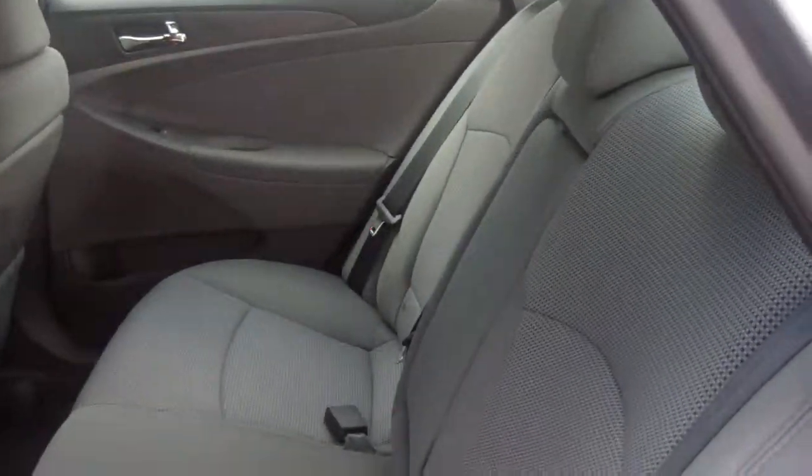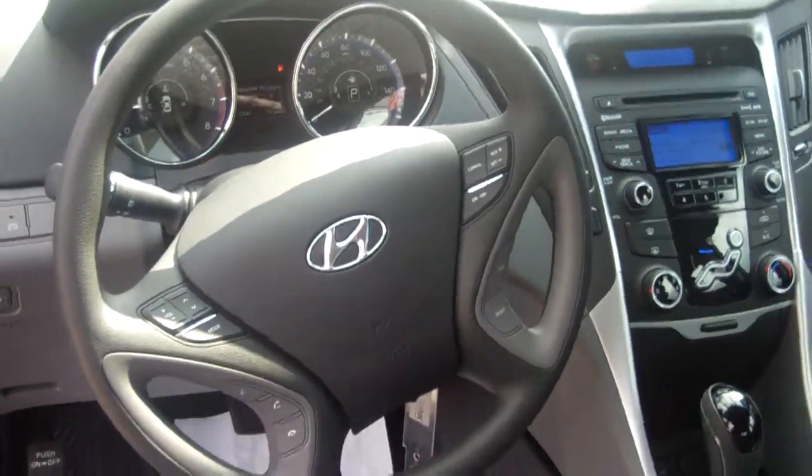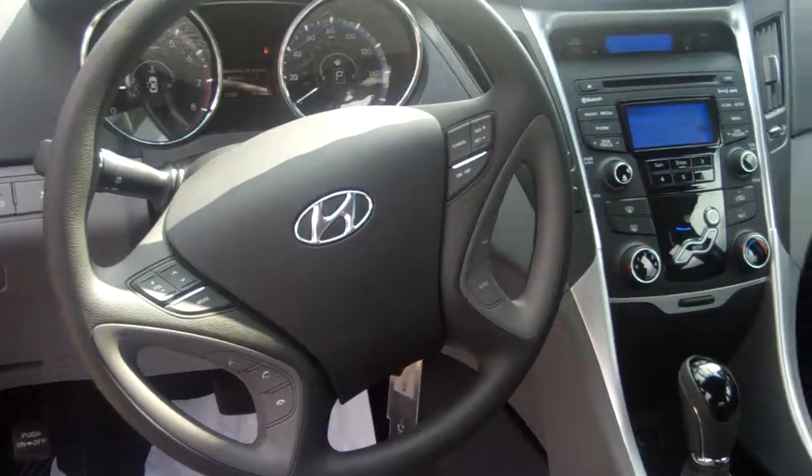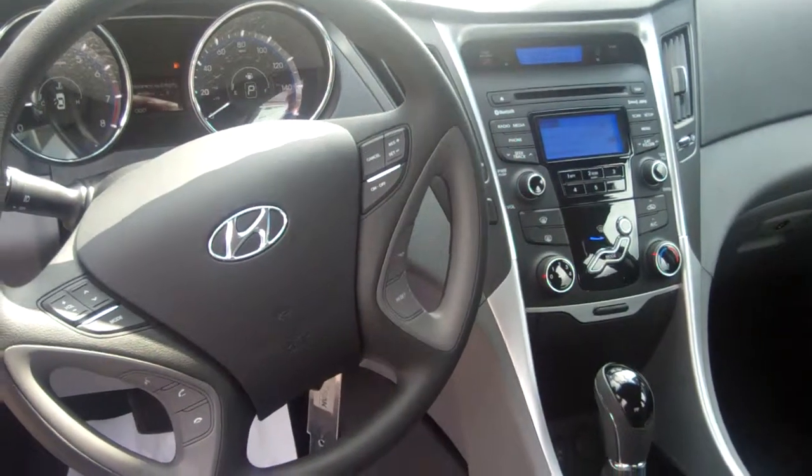You do have additional two cup holders in that middle console where they fold down. It is a ton of room in the front and back. In the front, you have power seats for your safety and convenience. You have Bluetooth for your cell phone — I'm going to actually pair your cell phone before you even leave the lot, Ms. Terry.